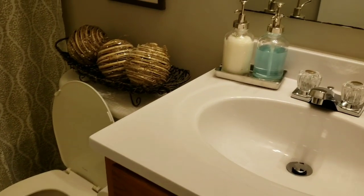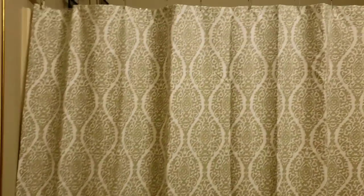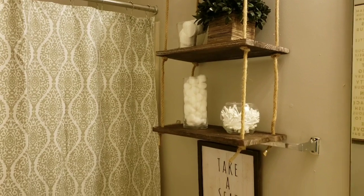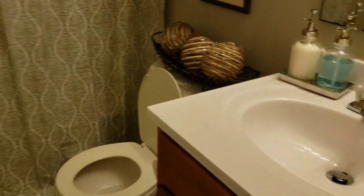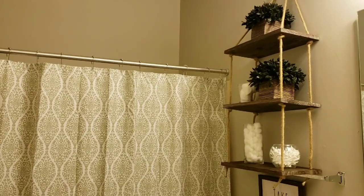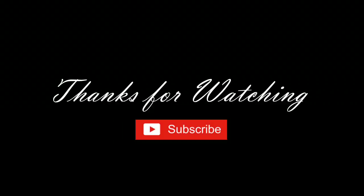Just look — so comfortable and relaxing. This bathroom just relaxes me when I walk in here. And more greenery y'all — how stinking cute! How stinking cute!